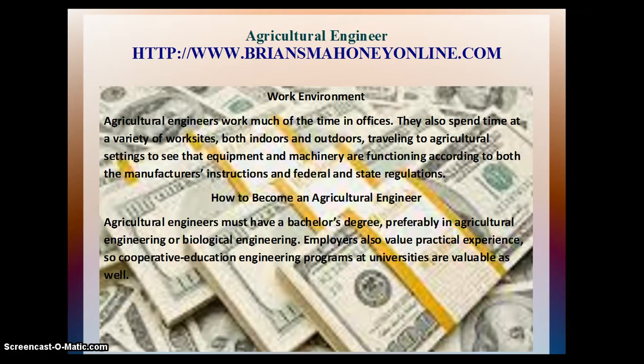The work environment. Agricultural engineers work much of the time in offices. They also spend time at a variety of work sites, both indoors and outdoors, traveling to agricultural settings to see what equipment and machinery are functioning according to both manufacturer's instructions and federal and state regulations.